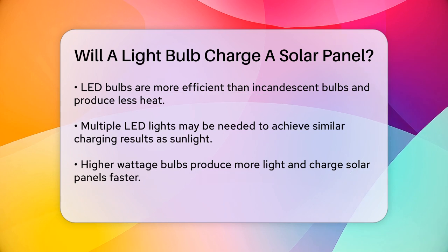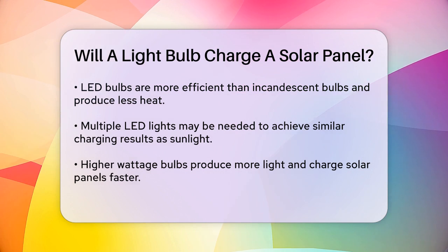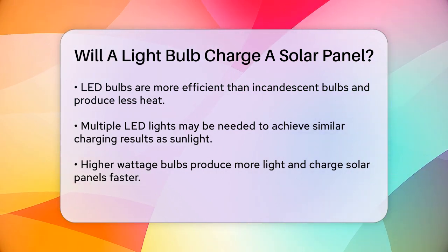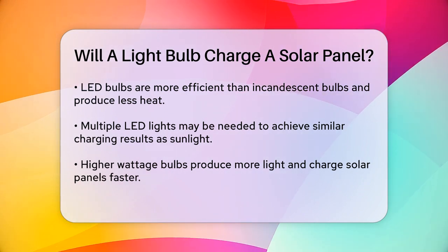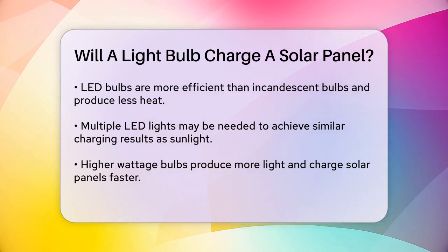The wattage of the bulb also plays a significant role. Higher wattage bulbs will produce more light and charge the solar panel faster. For example, using a 10 watt LED bulb can be more effective than a higher wattage incandescent bulb, because LED bulbs convert a higher percentage of their energy into usable light.